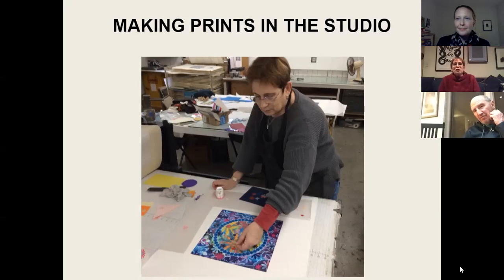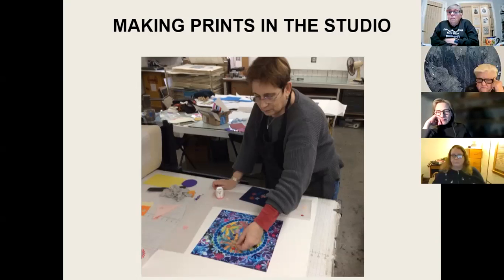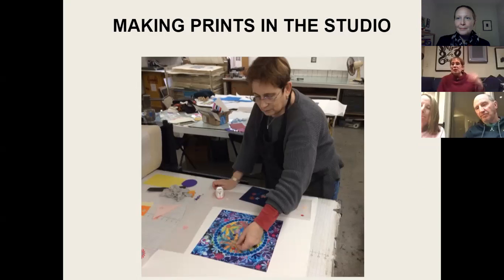In today's world, printmakers are less called upon to create editions. Many modern printmakers — some of which you can see behind me — will create editions, but some have the opportunity to try different kinds of things using that matrix and many different techniques.